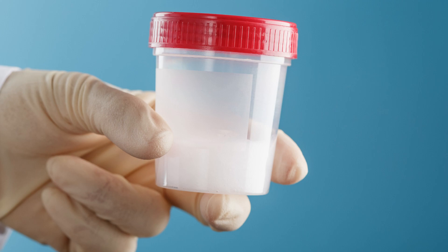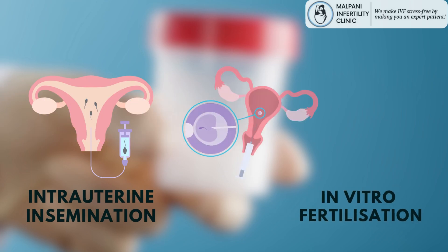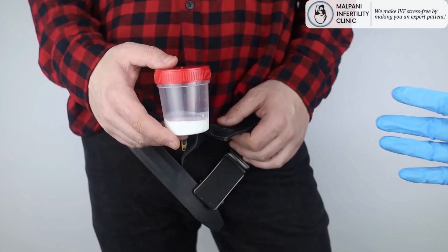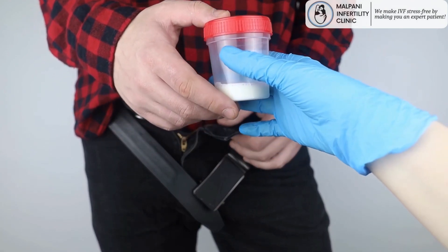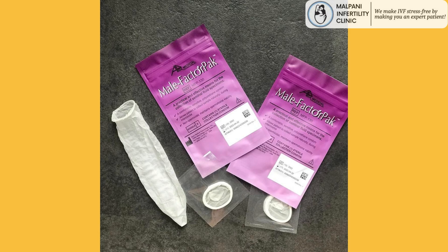When it comes to semen analysis and fertility treatments like intrauterine insemination and in vitro fertilization, the semen collection process plays a crucial role. One of the simplest and most convenient methods for semen collection is using specialized condoms designed for this purpose. In this comprehensive guide, we will explore the male factor pack, including the benefits, proper usage, and why it's a game changer for both medical professionals and individuals looking to assist their fertility.